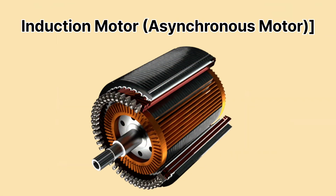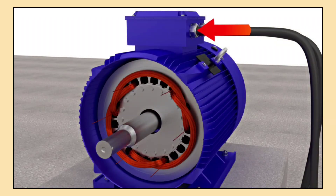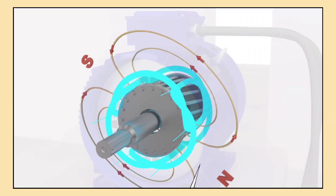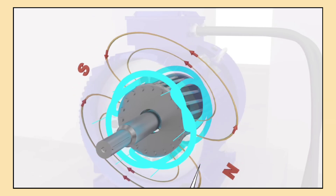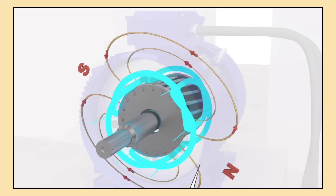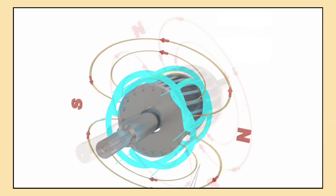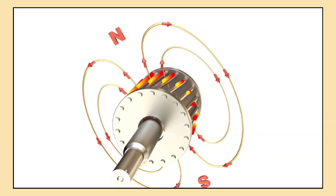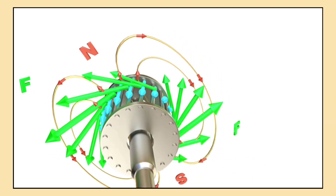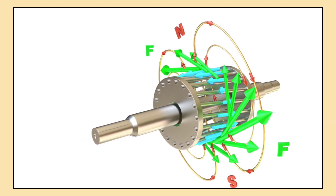Next, we have the induction motor, or asynchronous motor. This type of motor doesn't use permanent magnets. Instead, it relies on electromagnetic induction to generate the magnetic field that makes the rotor spin. Induction motors are simple, reliable, and cost-effective with fewer materials involved. However, while they are robust and can handle high speeds, they are a bit less efficient than PMSMs at lower speeds.